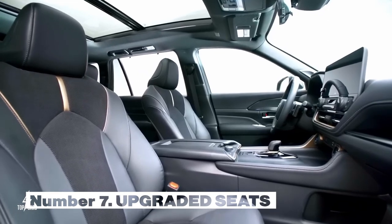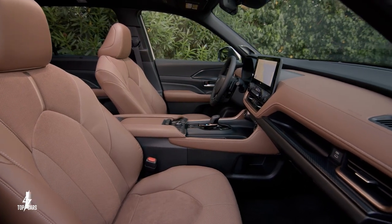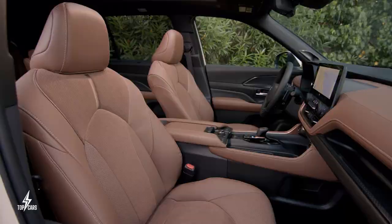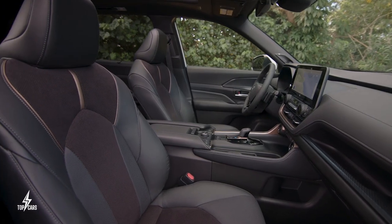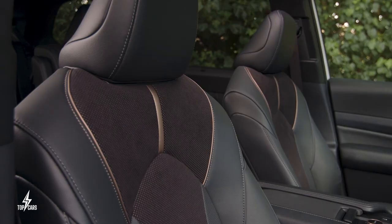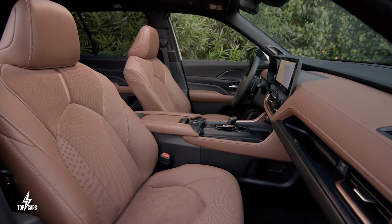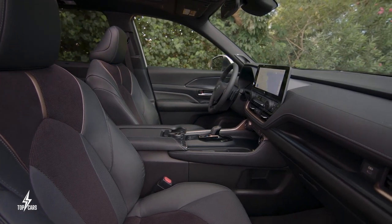Number 7. Upgraded synthetic leather seats are standard, and captain's chairs are available. To set the Grand Highlander apart from the standard model, Toyota has made synthetic leather seats the standard offering. In comparison, base trims of the standard Highlander feature fabric seats. You will have the option to configure seating for either seven passengers with second-row captain's chairs or eight passengers with bench seating in the middle and rear rows. The mid-range Limited and top-spec Platinum trims elevate the luxury with genuine leather upholstery.